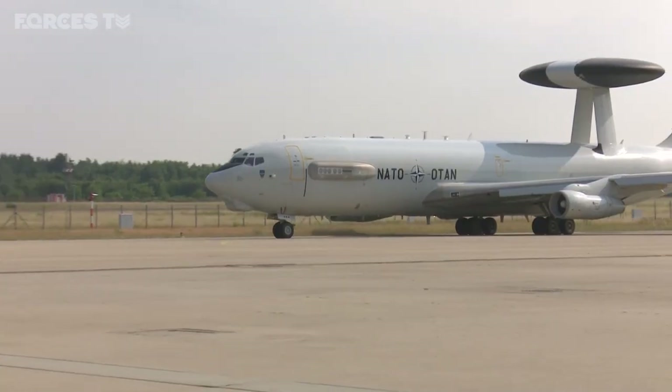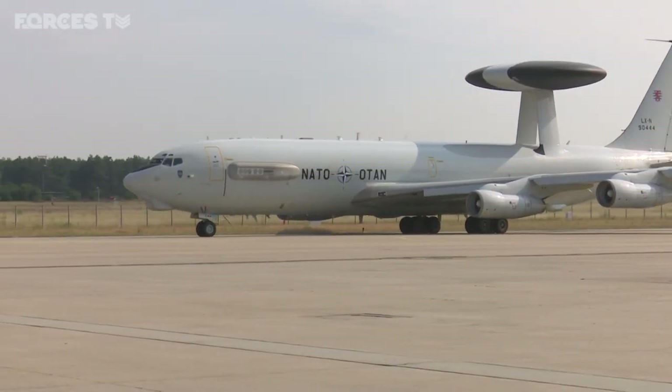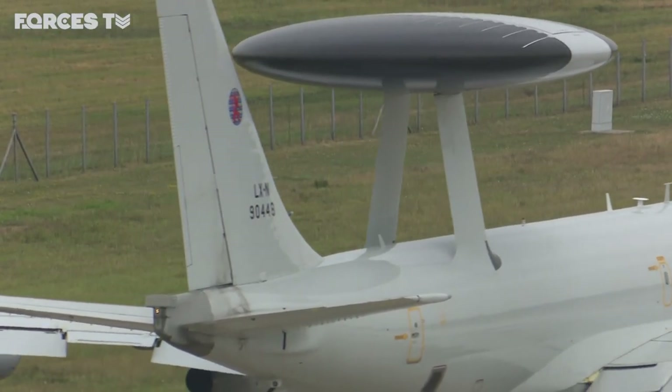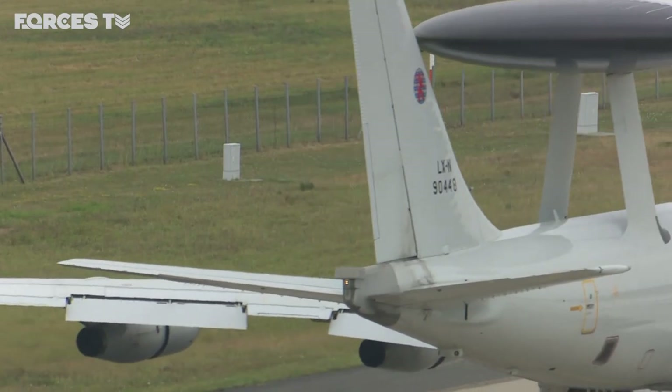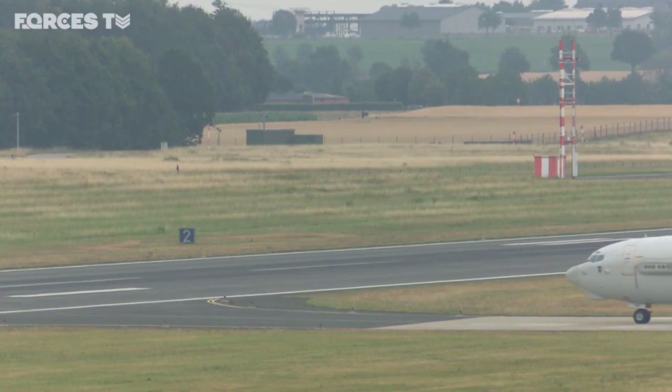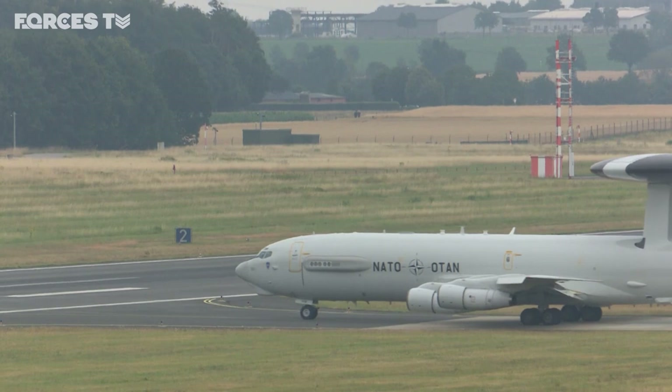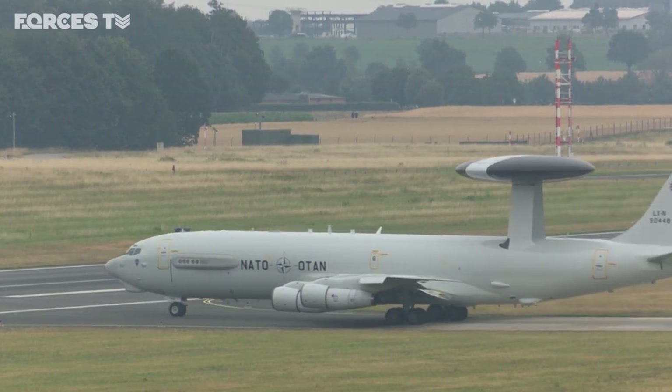Britain has its own AWACS, but not all NATO countries can afford the radar planes. NATO's fleet of 14 Boeing E3As is a result of nations clubbing together. Sixteen countries jointly fund the aircraft, and they are among the few NATO military resources that are not owned by individual member nations.